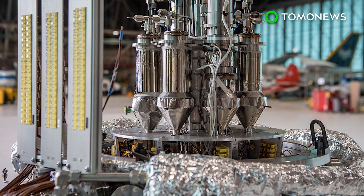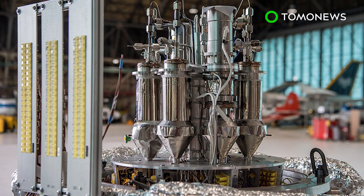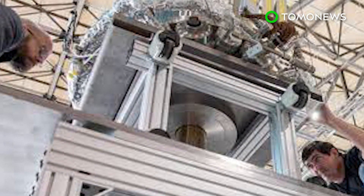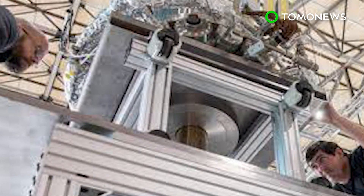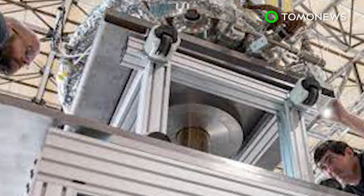The months-long testing for the Kilopower prototype began in November at the Department of Energy National Security site in Nevada. Though a flight test is at least 6 to 8 years away, if all goes well, the technology could be ready by the mid-2020s to early 2030s.